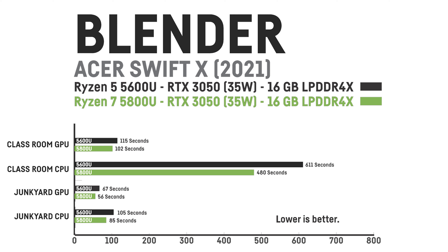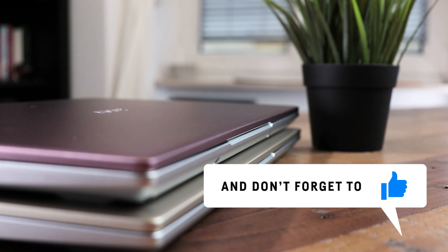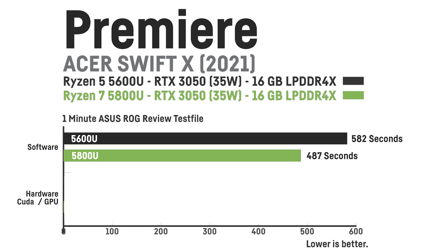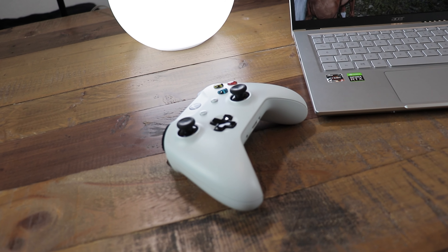Comparing render times for a heavily color-graded 1-minute section of one of my reviews, the Ryzen 7 plus RTX 3050 Ti model was clearly faster in Adobe Premiere Pro. Using the CPU with software rendering, it took 582 seconds for the Ryzen 5 and 487 seconds for the Ryzen 7, an improvement of 19%. Using the CUDA cores of the graphics card, the RTX 3050 model took 545 seconds and the RTX 3050 Ti model took 446 seconds, which is 22% faster.